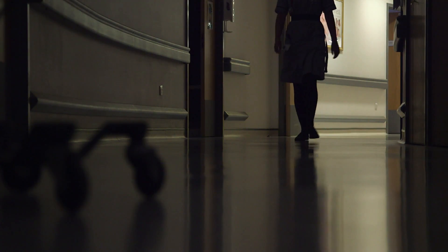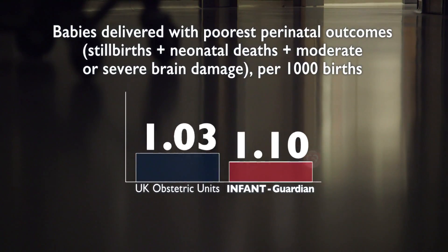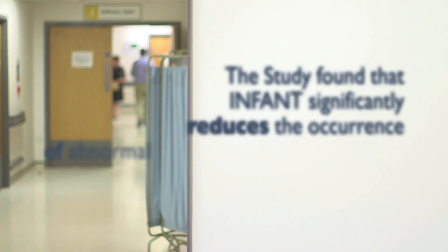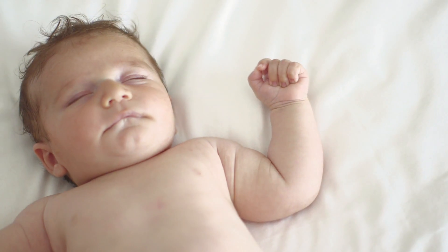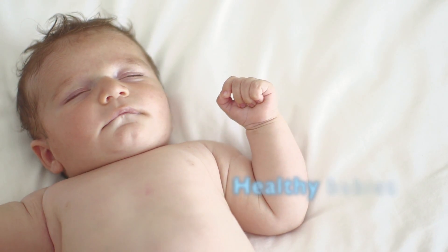The findings show that the incidences of the poorest outcomes observed in Infant Guardian high-risk births — that's the combination of stillbirths, neonatal deaths and brain damage — were less than half those found in low-risk births in UK obstetric units. The study found that Infant significantly reduces the occurrence of abnormal CTG patterns of serious concern. Working together, Infant Guardian is a powerful tool in helping to deliver healthy babies.